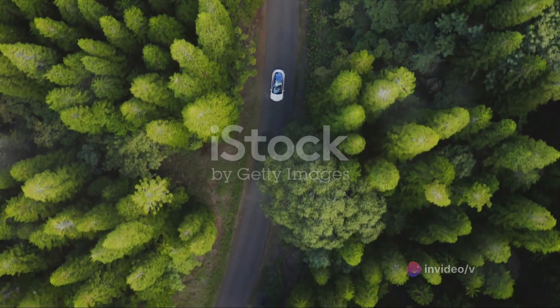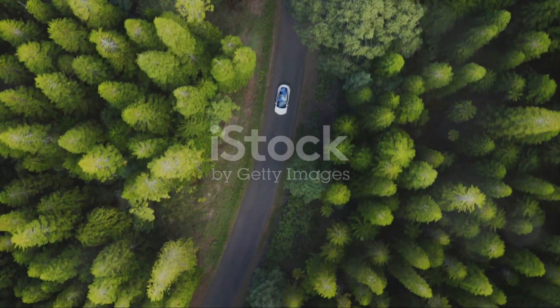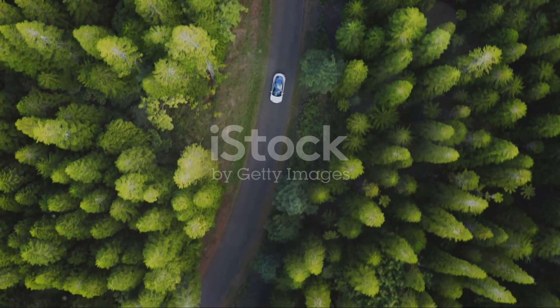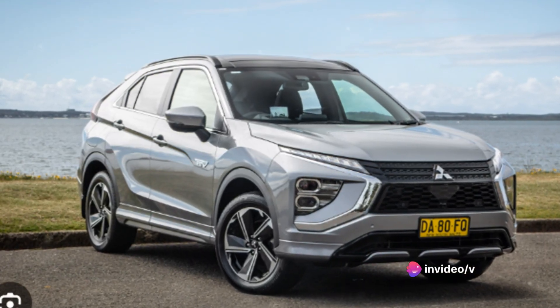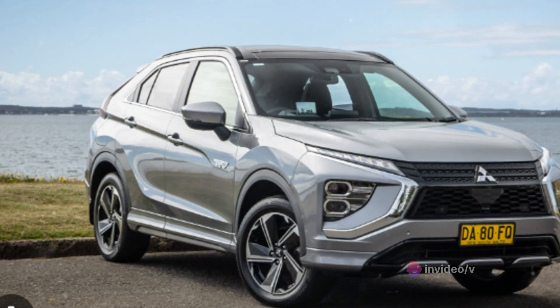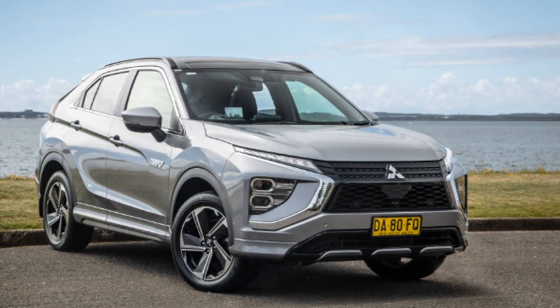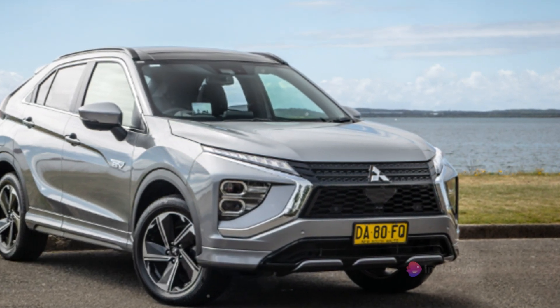It's the perfect blend of green technology and high performance, making it a compelling choice for those in the market for a hybrid SUV. The Mitsubishi Eclipse Cross PHEV is more than just a car — it's a statement. A statement of commitment to sustainability, to innovation, and to the sheer joy of driving. So buckle up and let's dive deeper into what makes this car a real standout.